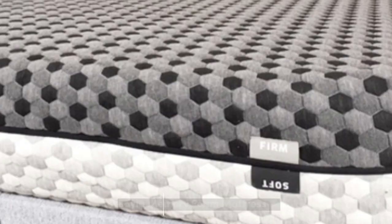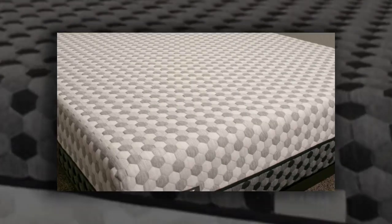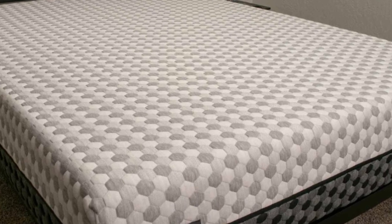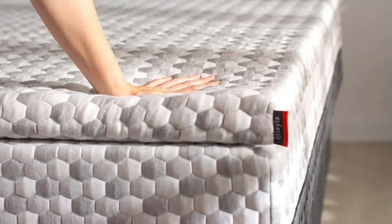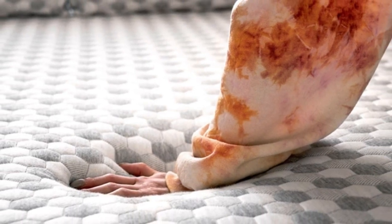Number 1: The Layla mattress is reversible with a distinct feel on each side. The medium-soft (4) side has thicker comfort layers that greatly relieve pressure for side sleepers and those with joint pain. Meanwhile, the firm (7) side offers an even sleep surface with slight contouring.